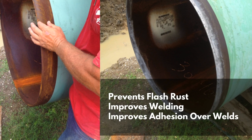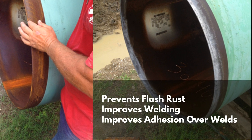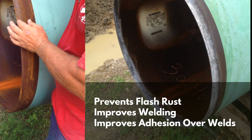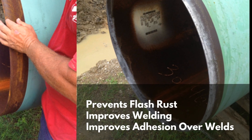CleanWorks improves welding by removing reactive sites and other contaminants that negatively affect puddling and weld porosity. It also removes weld flame residue and other surface contamination after welds have cooled, to improve coating adhesion on weld sites.